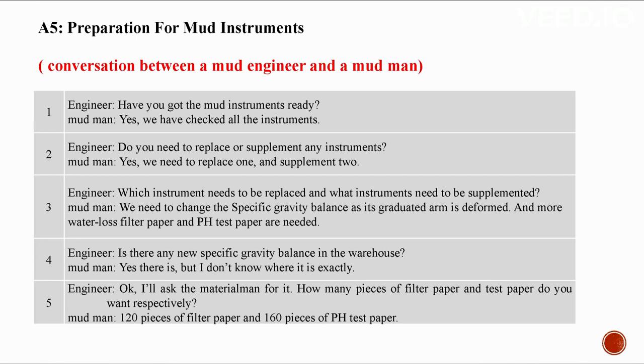A5: Preparation of mud instruments. Conversation between a mud engineer and the mud man. Have you got the mud instruments ready? Yes, we have checked all the instruments. Do you need to replace or supplement any? Yes — replace one and supplement two. We need to change the specific gravity balance as its graduated arm is deformed, and we need more water loss filter paper and pH test paper. Is there a spare specific gravity balance in the warehouse? Yes, but I'm not sure where it is — I'll ask the material man.